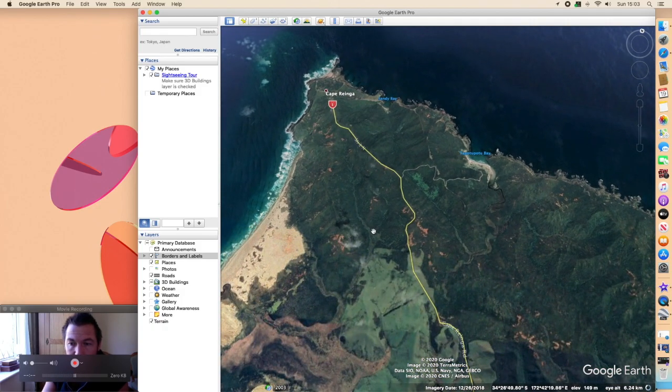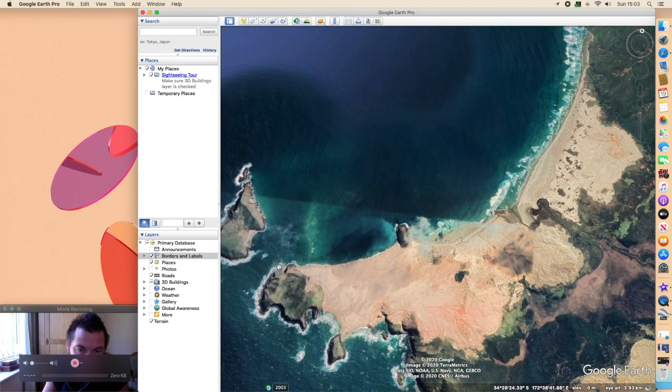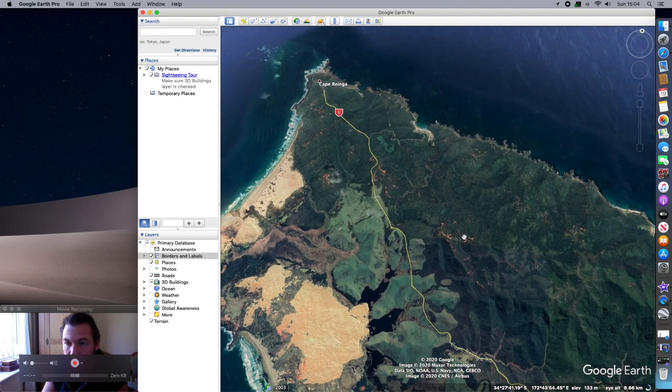There are literally hundreds and hundreds of good spots. This area here is another good spot, but it's a long walk — it's called Cape Maria Van Diemen or something like that. It's too difficult to get to, but if you're young and extreme, no doubt you'll get there.